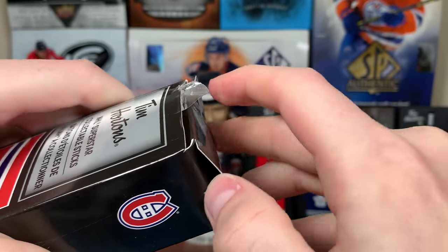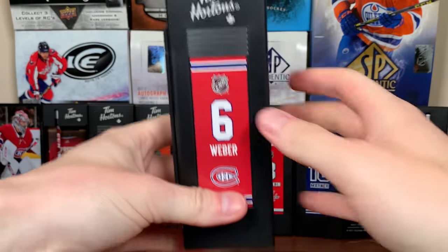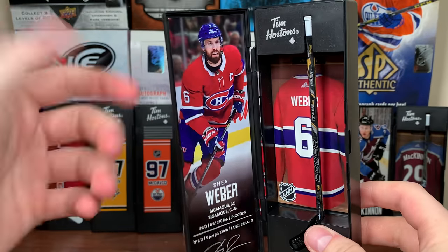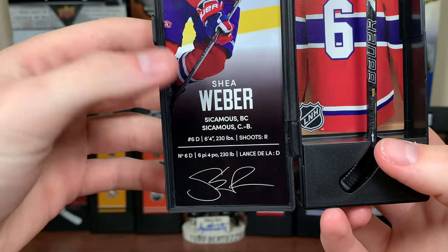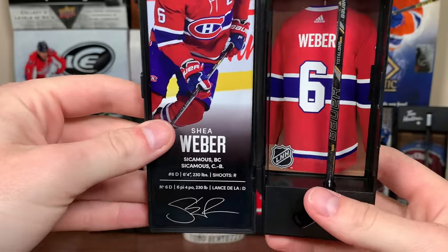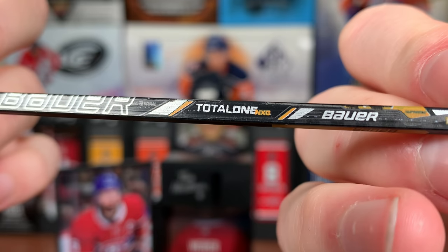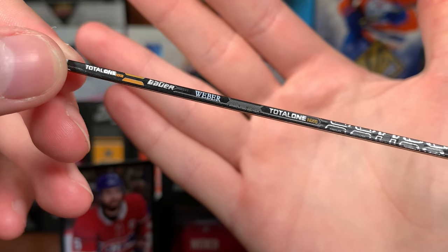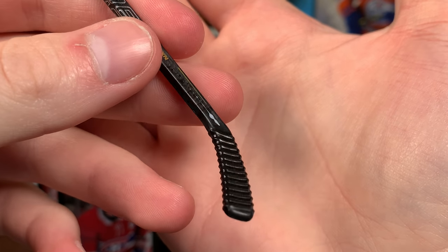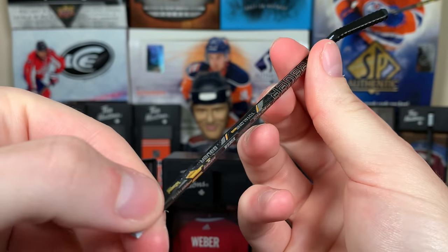We'll start off with Shea Weber. These are annoying to get open, just a heads up. Here's the locker — Weber on the side, says where he's from, his jersey number, height and weight, what hand he shoots, that in French as well, and his signature. That wasn't in the last one, so you've got a signature there, which is pretty neat. Here's the stick — looks like he uses a Bauer Total One NXG. Awesome quality on his name there. There's Bauer, Total One, and the tape. That's the only thing I had a problem with last time — just ridges, but it really isn't too bad. There's the right-handed shot stick of Shea Weber.